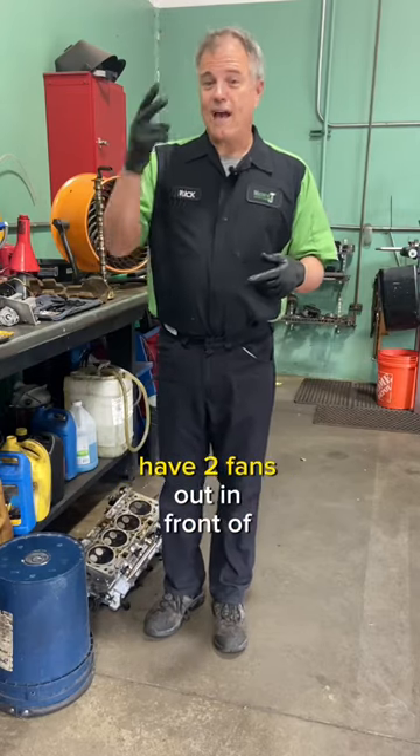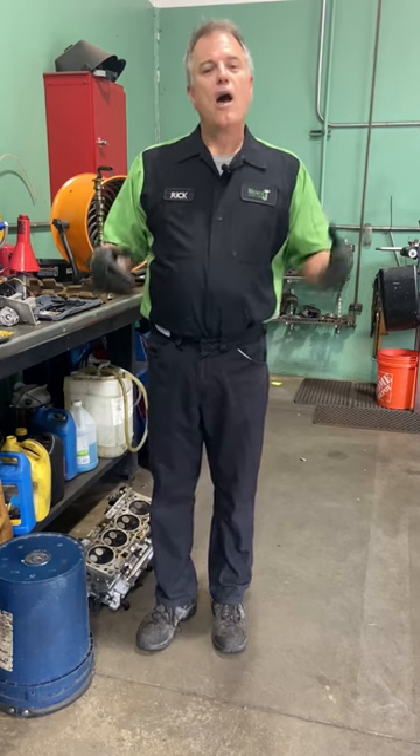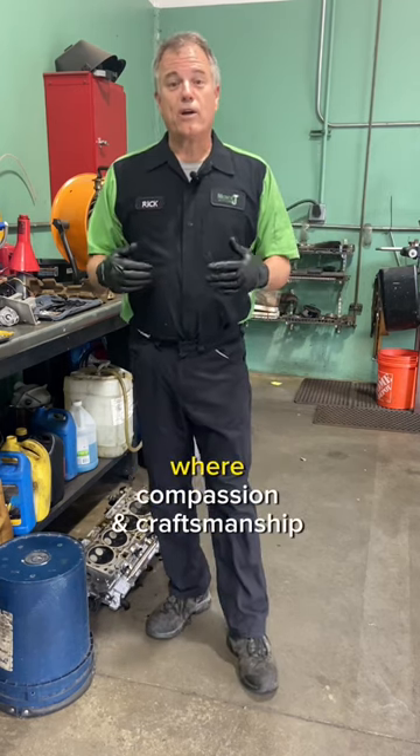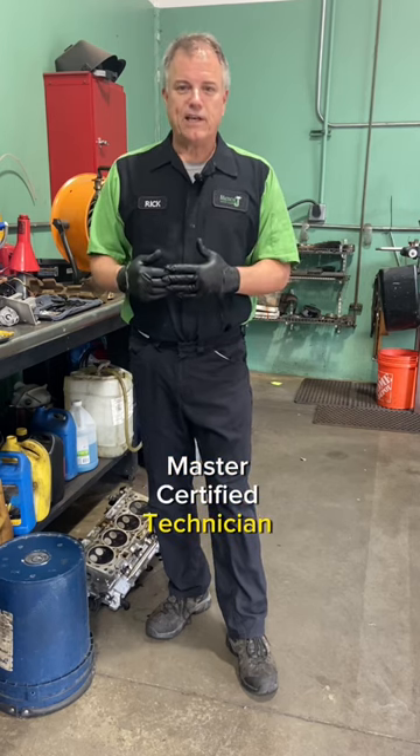Why do some vehicles have two fans out in front of the radiator, and why do some have one? Welcome to Mercy J Auto Care, where compassion and craftsmanship come together. I'm Rick Smith, passenger-certified technician.